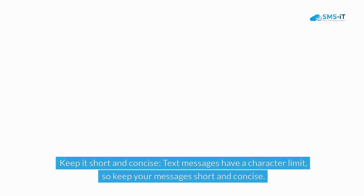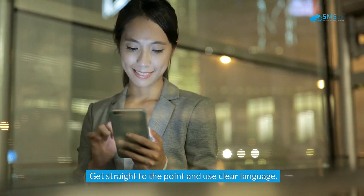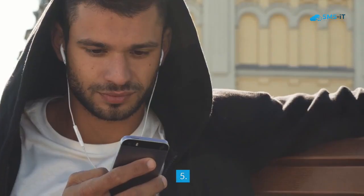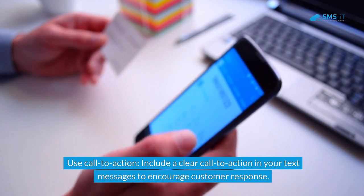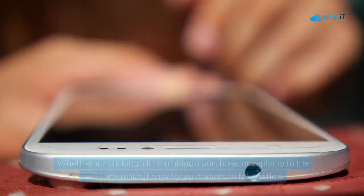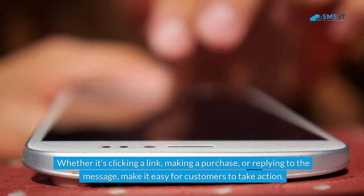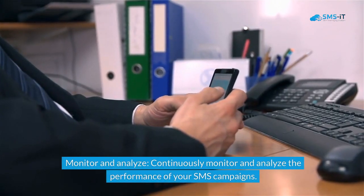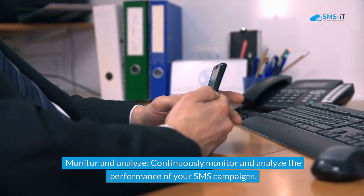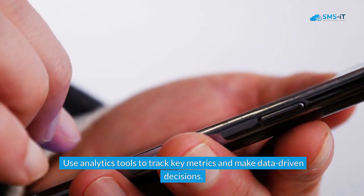Fourth, keep messages short and concise — text messages have a character limit, so get straight to the point using clear language. Fifth, use a call to action — include a clear call to action to encourage customer response, whether it's clicking a link, making a purchase, or replying to the message, making it easy for customers to take action. Sixth, monitor and analyze — continuously monitor and analyze the performance of your SMS campaigns using analytics tools to track key metrics and make data-driven decisions.